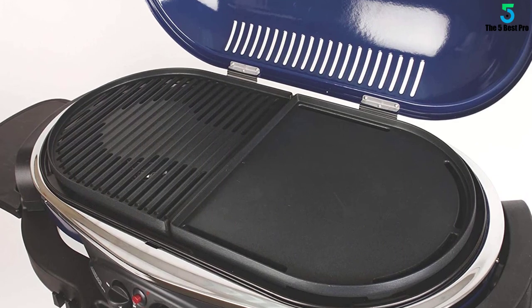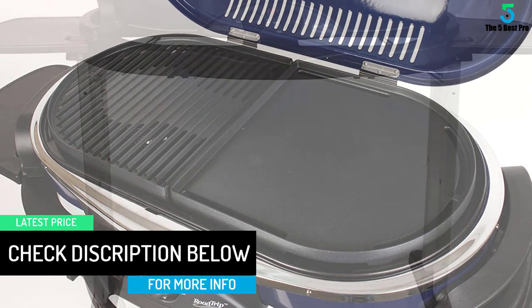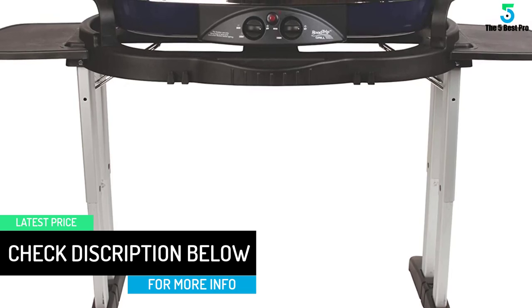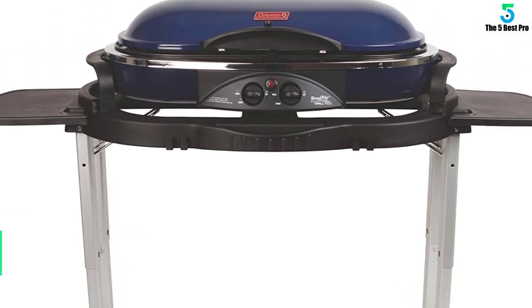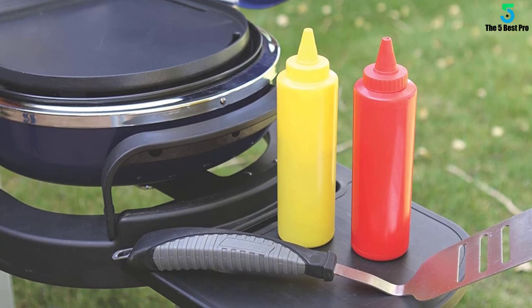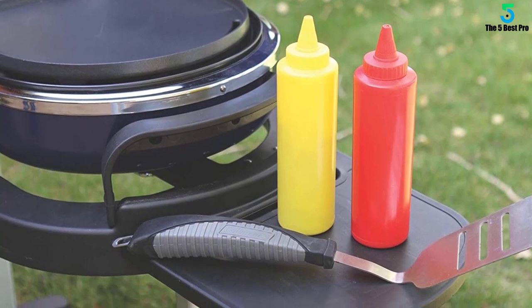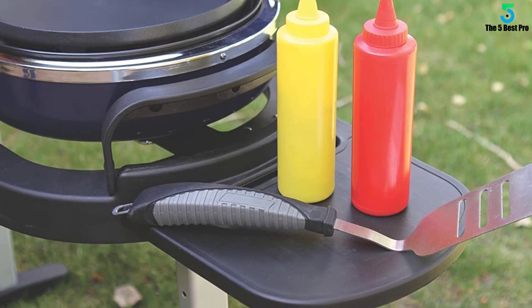Besides, the unit features two adjustable burners which offer better performance and efficiency. With two burners, one can prepare up to two meals at the same time, thus saving time. The adjustable burners make this Coleman Roadtrip Grill better for use — you can adjust the heat to your desired level depending on the meal. The other thing worth noting about this grill is the unique interchangeable cooktop.